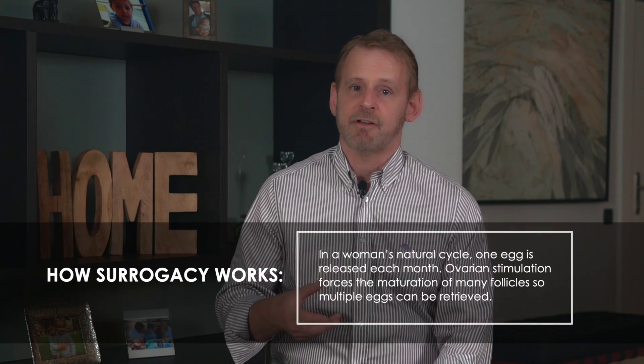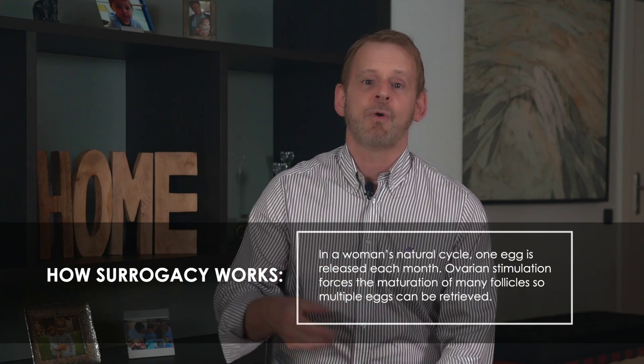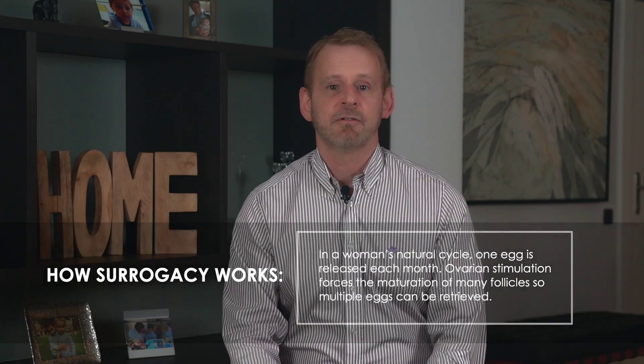A typical donation may retrieve 12 to 15 follicles, which could provide 10 to 12 mature eggs, resulting in eight viable embryos — of which three may be very good quality and ready to transfer. Some younger or very fertile donors may provide 20 follicles or more. On the other hand, women in their 30s and 40s may have just one or two follicles to retrieve. While a single embryo could result in a successful pregnancy, becoming pregnant often requires several attempts.